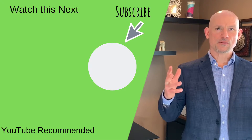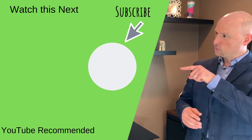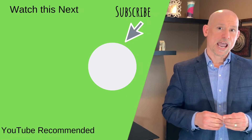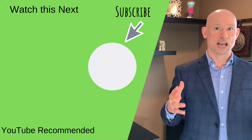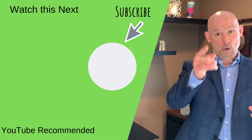Thanks for sticking around, we'll see you soon. If you've enjoyed the information here on our channel, make sure you check out those videos right there. Also, feel free to hit the subscription box down below and also hit that little bell icon — you'll get notified each time we put out content, which we do each and every week here at Twin Cities Real Estate Guide. Thanks for hanging out, we'll see you next time.